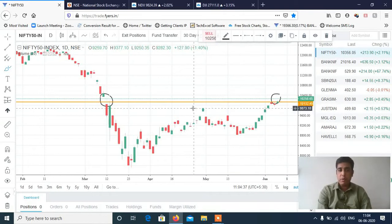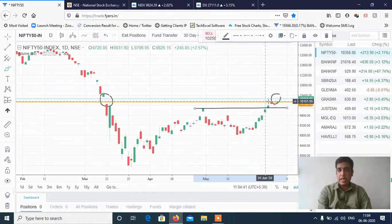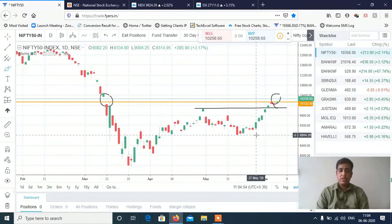As I told you in the last video, clearly, if 9,900 breaks then it will go down, and if 9,900 doesn't break then it will go up. But the upside space is limited because 10,300–10,350 will be a strong resistance due to the gap resistance, plus there is the 100-day moving average. So there are multiple resistances here.